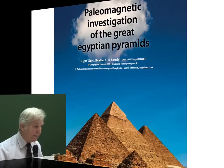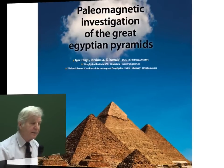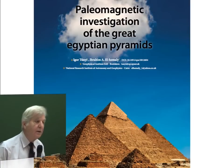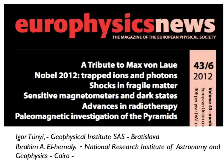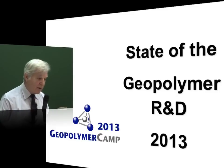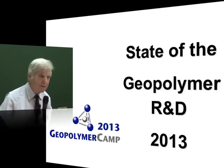You will see this afternoon also news about the pyramids. There has been an investigation involving paleomagnetism, published in Europhysics News, which proves that some of the pyramid stones are artificial — and this is what we are claiming. So, this has been my state of the art of geopolymer science. Thank you very much.